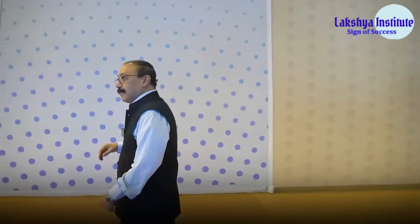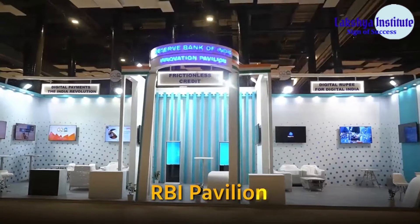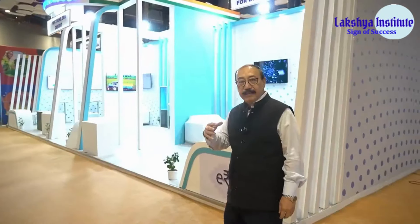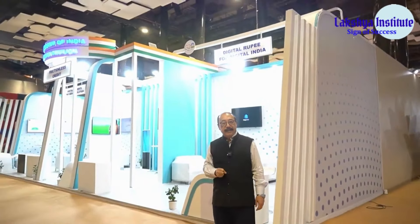The first pavilion on the right as you come in is the RBI Innovation Hub. This hub will exhibit some of the latest cutting-edge fintech initiatives.